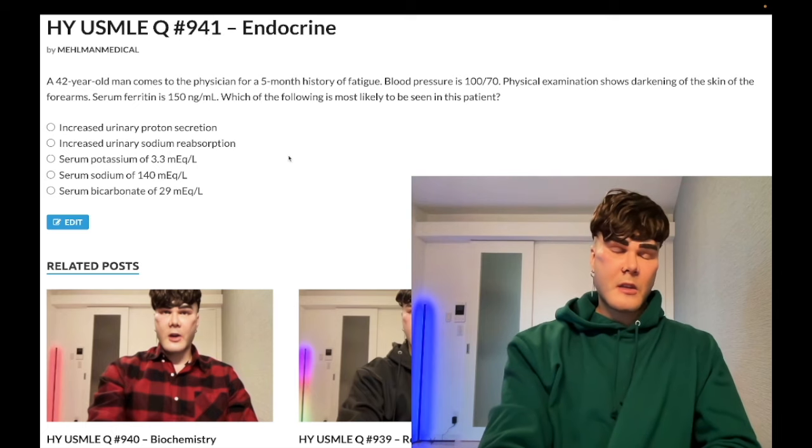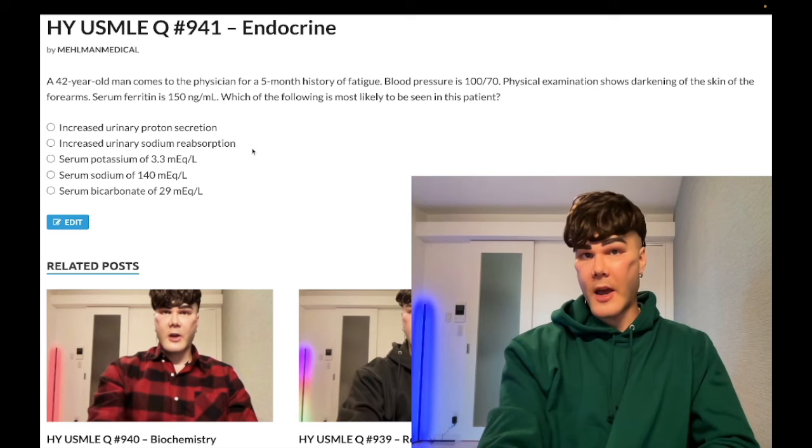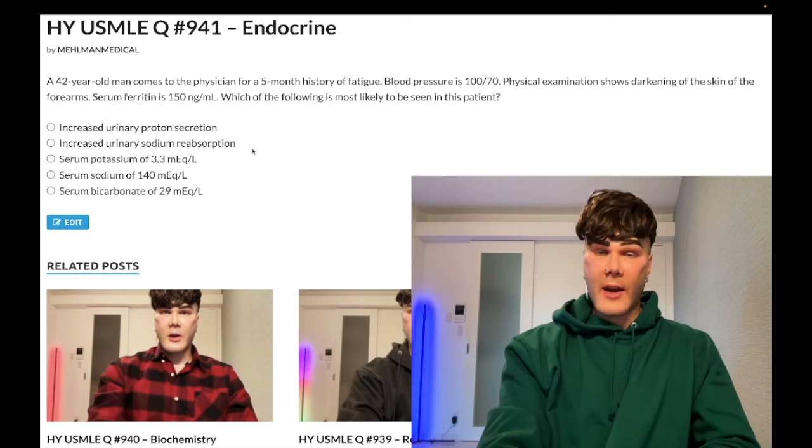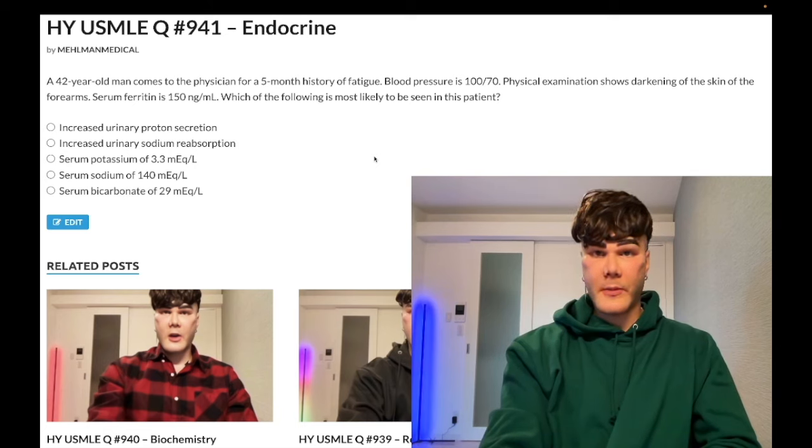Choice C: if we're reabsorbing sodium from the cortical collecting duct cell into the blood, we decrease intracellular sodium, which creates a high-to-low gradient favoring sodium movement from urine into the cell via increased ENAC activation on the apical membrane. Also wrong. Choice C serum potassium 3.3 — wrong answer. Potassium normal range is 3.5 to 5. In Addison's disease, because we have decreased potassium secretion distally, we would have increased potassium.